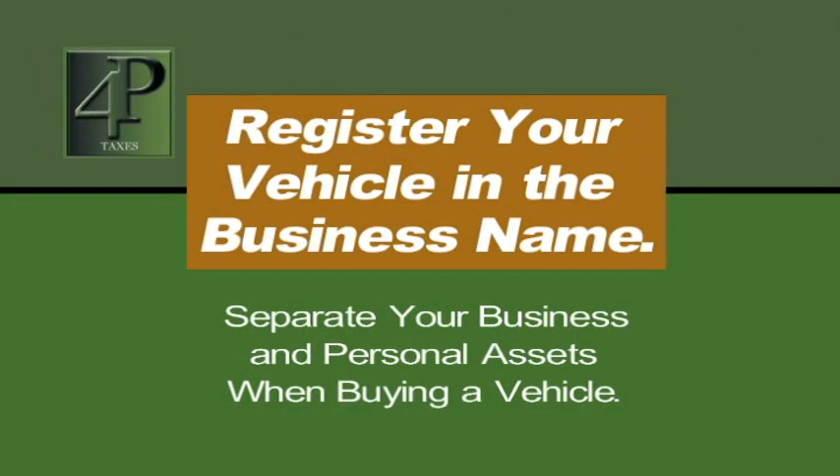Put your business car in your business name. We've been through audits where we've told business owners to put their business truck or car in their business name, and it wasn't. The IRS had every right to take this car off of this person's business return — it was a corporation. And at the end, they chose not to. It was very lucky.